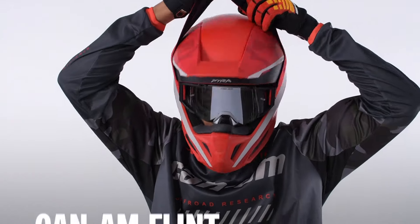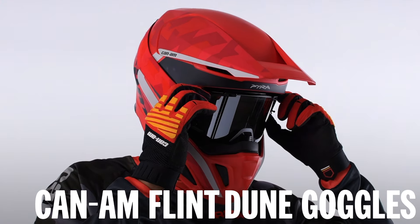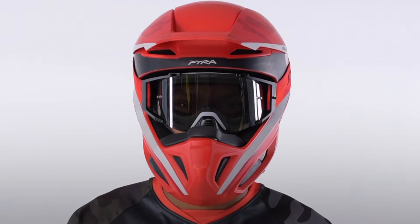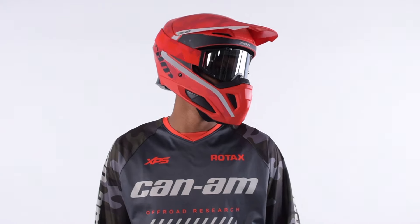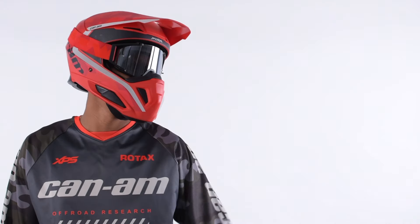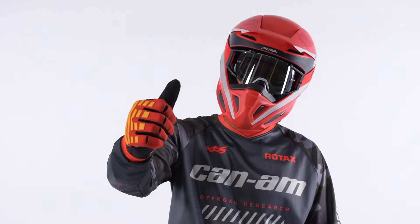Clear vision is crucial when you ride, especially when you're tackling the toughest terrain. That's why a good dependable set of goggles is a must-have with a motocross style helmet no matter the season. Goggles like the Flint goggles keep debris, dust, mud, rain, snow and more out of your eyes and maintain a perfect field of vision.